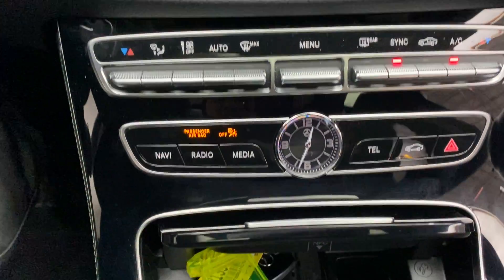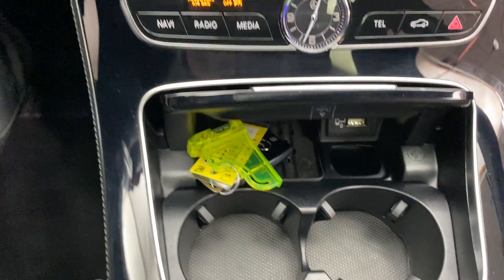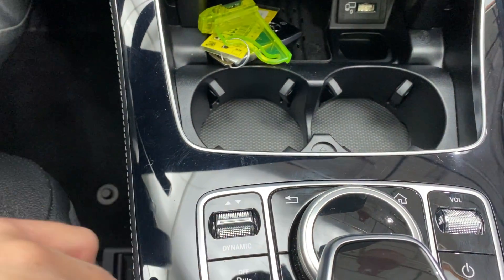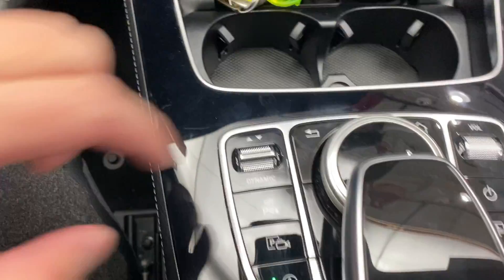Dual zone climate controls. Hard keys for the media display. Wireless charging. USB ports. Dynamic Select for different driving modes. Touchpad and scroll wheel for the infotainment center. Rear window shade.